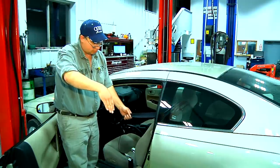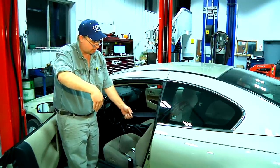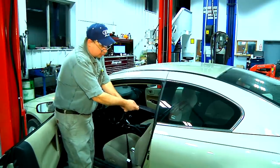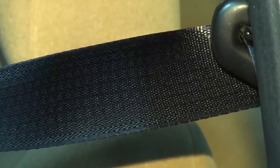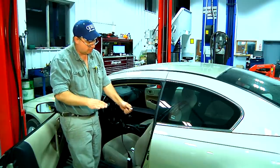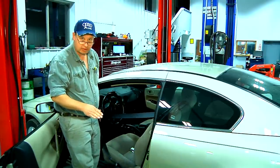Sometimes if your vehicle is parked on an incline, the seat belt retractor pawl will be forward already and your seat belt will be stuck — there's no way you're going to move it. So in order to get this seat belt to come out, you'll have to get your car level, and you'll be able to release and pull your seat belt out.